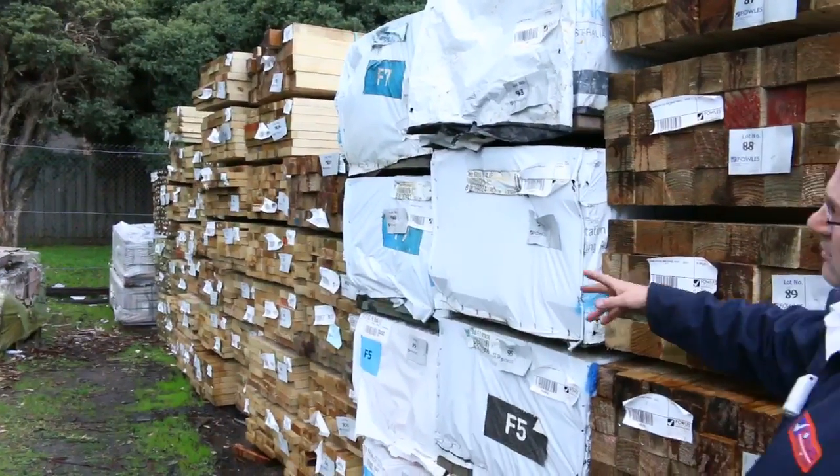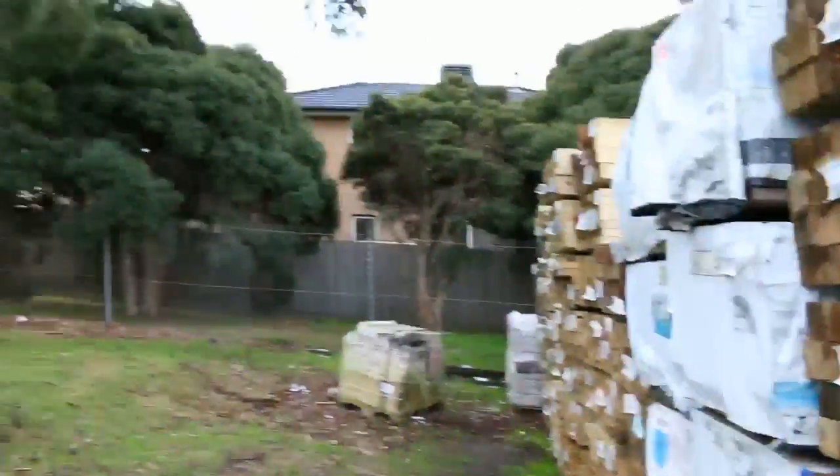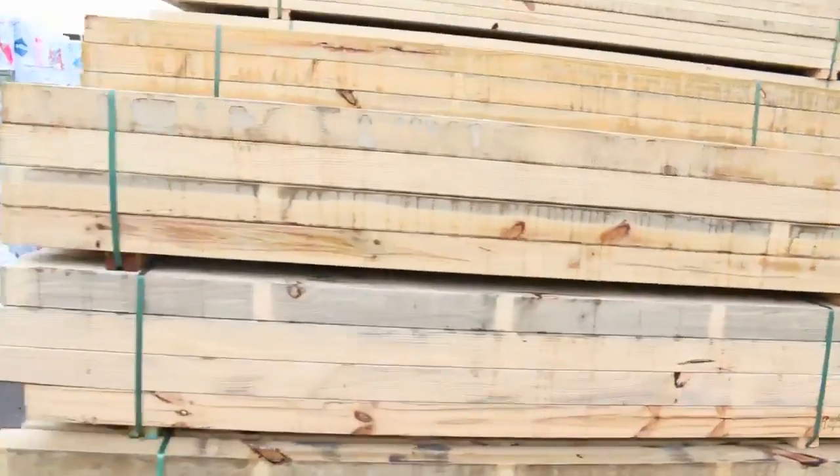We've got some of the laser cut treated pine posts in the 90x90s. There's that much stock coming, it's a huge auction tomorrow. Having a look over this way, we've got more posts — the 140x45 right up to 290x45 in treated pine.